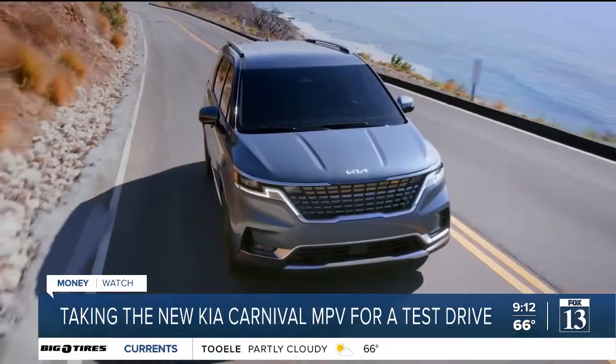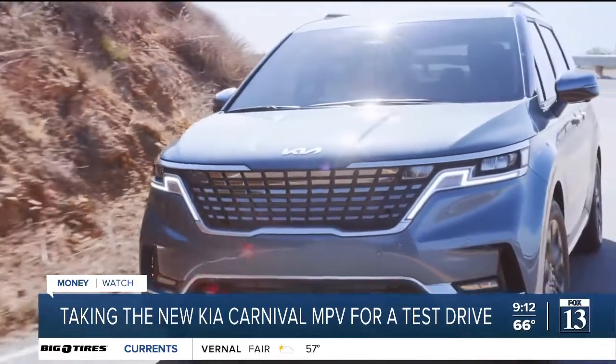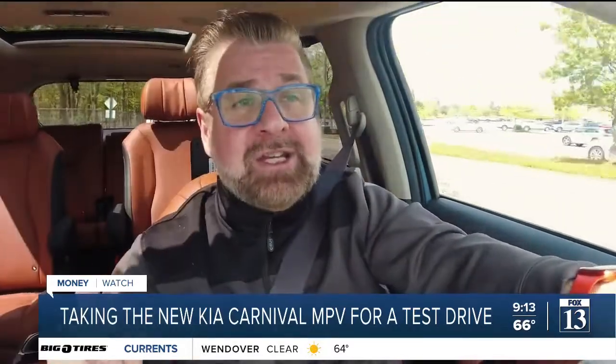So let's talk about price. The Kia Carnival MPV starts at $32,100. But we were test driving the SX, and our first tester model started at $42,775, considerably more. And then the Prestige model — the SX Prestige that we were test driving — actually was $47,775. So you can obviously kit them out to be a lot more and a lot more prestigious.